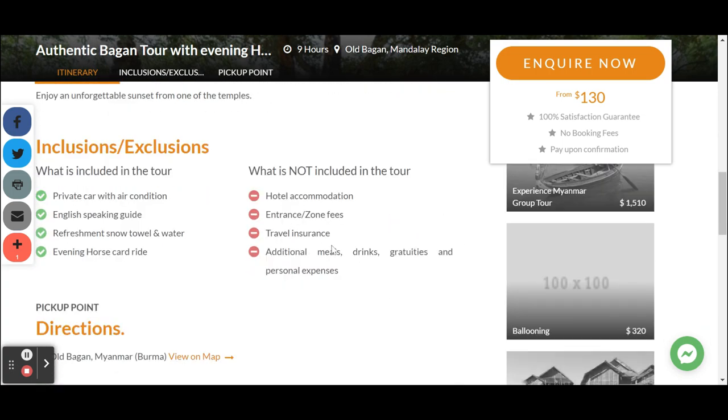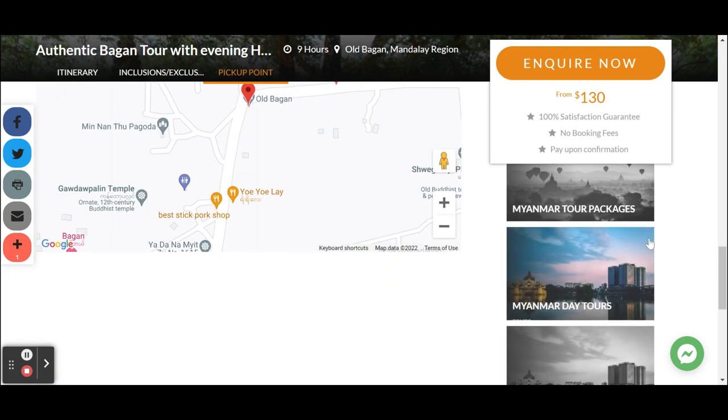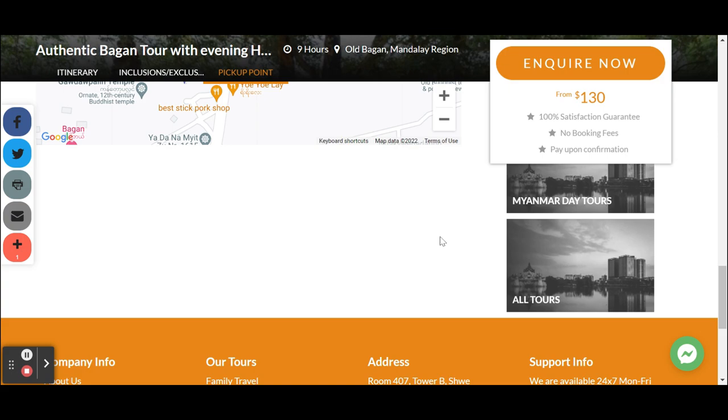Inclusions, exclusions, and all the things that you need to know — this is all part of being helpful. And then we are back with the footer.